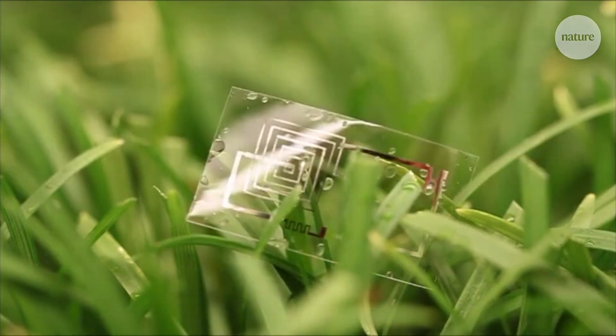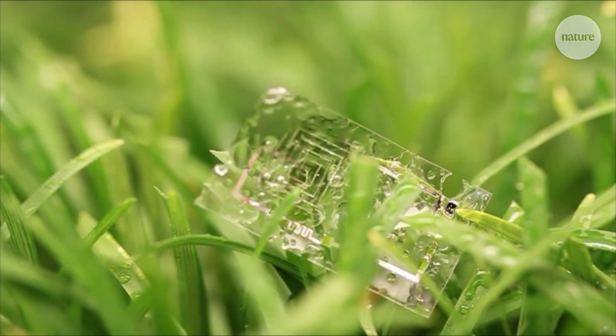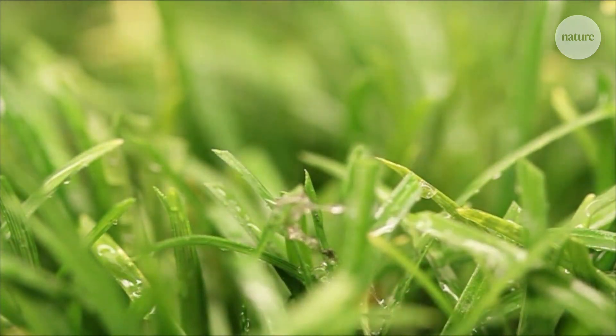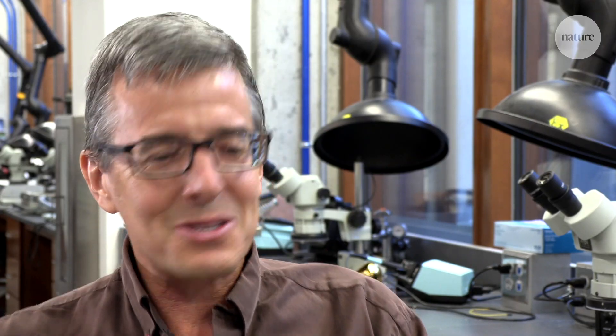John is keen that these devices don't become a form of pollution themselves. The team has been very interested in environmentally degradable electronic devices — compostable conductors, integrated circuit chips that naturally dissolve and disappear as they interact with groundwater. So the environmental contamination, the litter associated with these devices, naturally goes away.